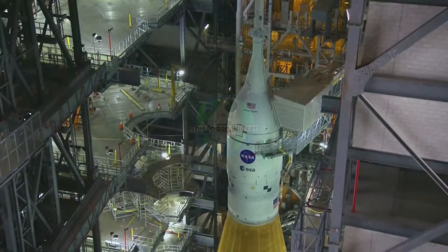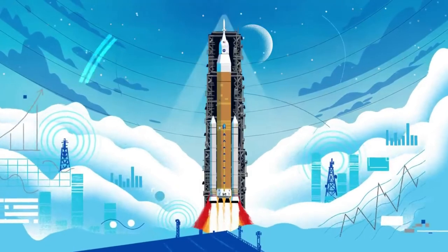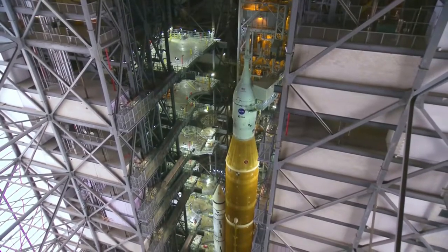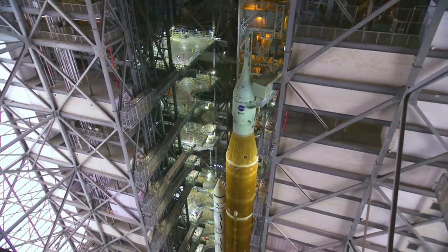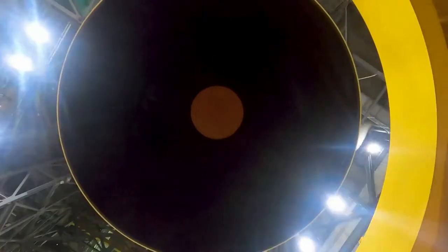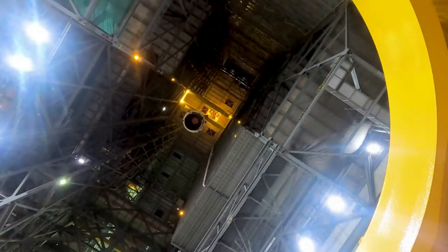Hello everyone, today we are taking a look at NASA's third wet dress rehearsal scrub. The Space Launch System, or SLS, is NASA's next generation launch vehicle meant to return humans to the moon and beyond. However, the massive rocket along with some of the ground systems have been experiencing different problems when attempting the wet dress rehearsal, which has continued to push back the completion of the test along with future plans for the launch vehicle.